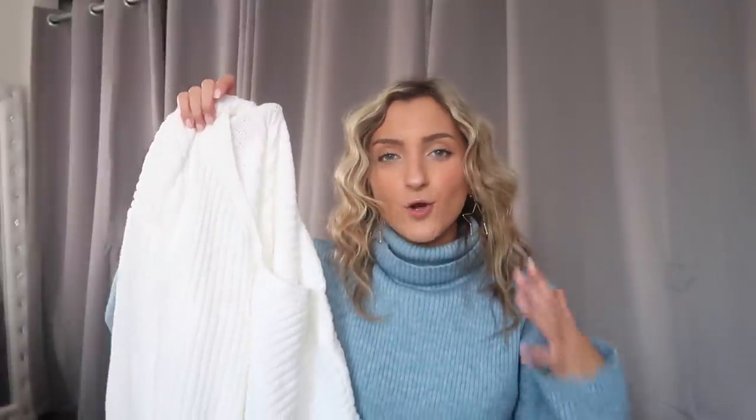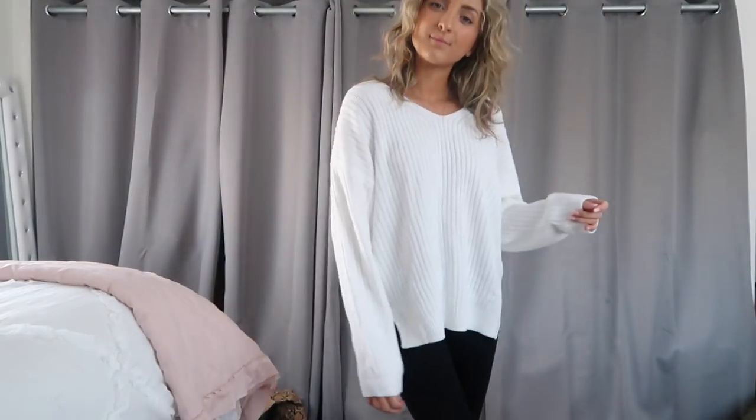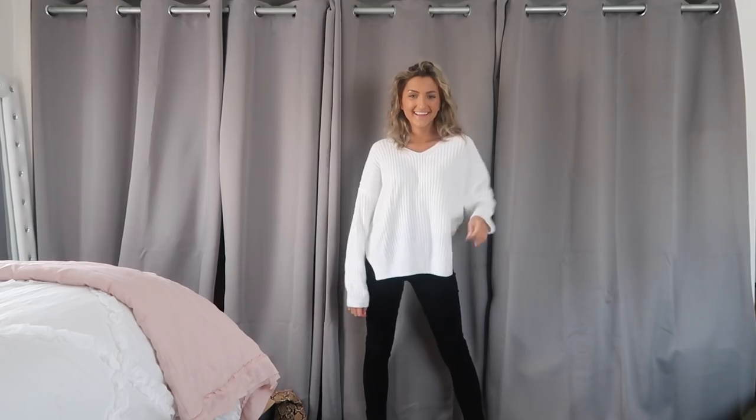I'll leave links down there, a blog post where I'm styling some of these pieces and sizing info so that you guys can get the full scoop. Without further ado, let's hop right in. So I hit the sweater jackpot this time around and I was so happy. I was in dire need of a few oversized, really chunky, cozy sweaters and I found a lot of good ones. So the first one I grabbed is this white sweater right here and this is in a size small and it's super oversized.